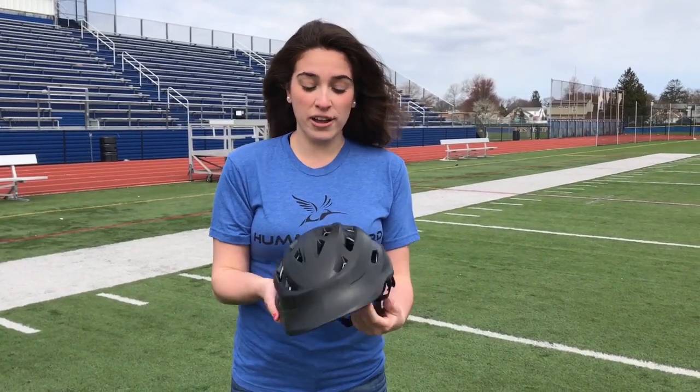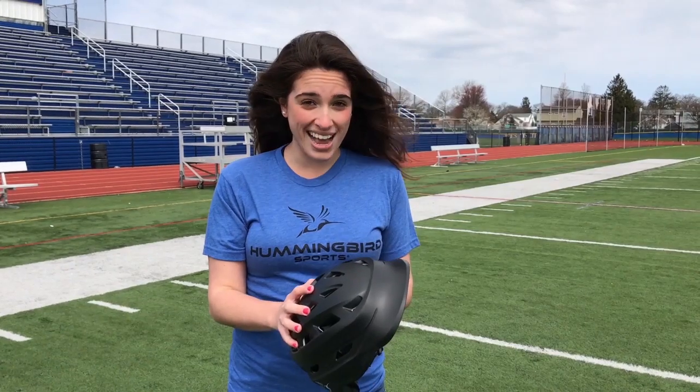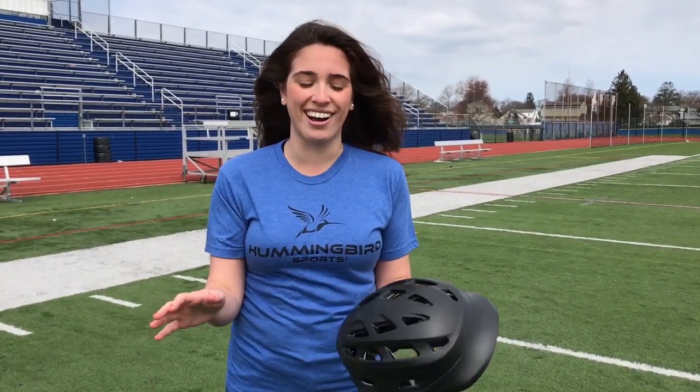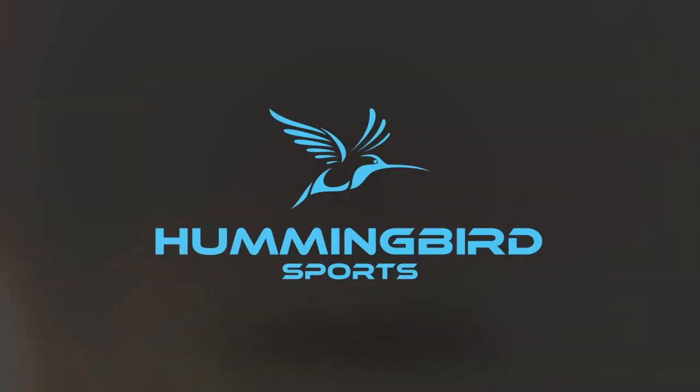Then there's this outer shell — it's looking kind of plain right now, but don't worry because I can customize it with my favorite colors and my favorite school logos. It comes in all sizes so it can fit all different types of girls. And yeah, this is the Hummingbird Sports Flexible Girls Lacrosse Helmet.